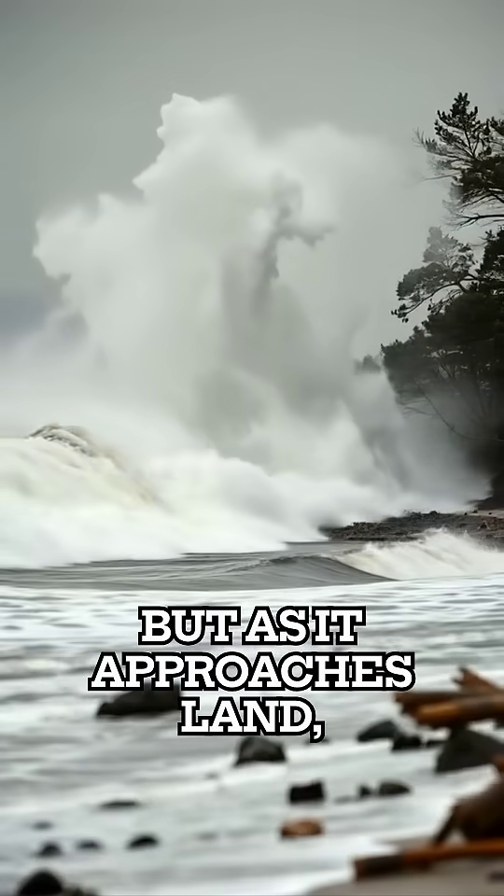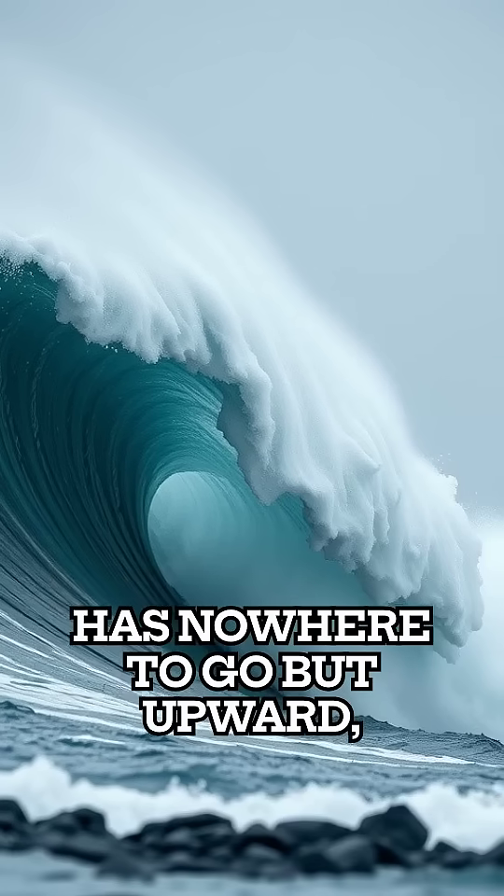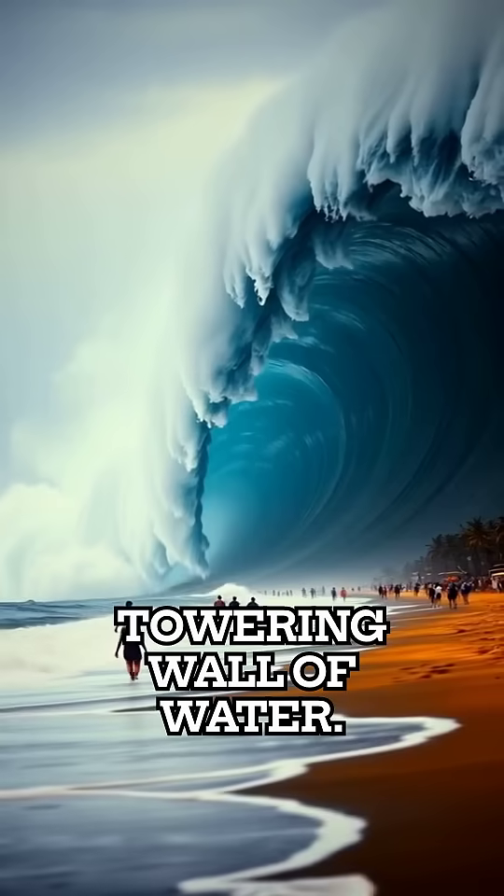But as it approaches land, the shallow seabed slows it down. The energy has nowhere to go but upward, turning it into a towering wall of water.